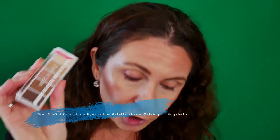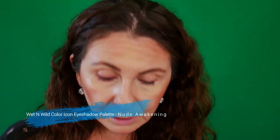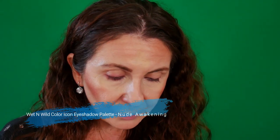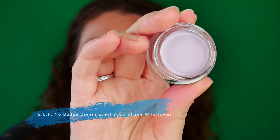I have this eyeshadow palette by Wet n Wild — the Color Icon Walking on Eggshells. I find it's a very good take from the larger palette; some of the shades are a little bit more rosy. I also have those creamy shadows from e.l.f. and I want to incorporate especially the purple or lavender one. Maybe I should do this on my entire lid — it will look nice. I haven't even swatched it on my hand — how is that even possible?